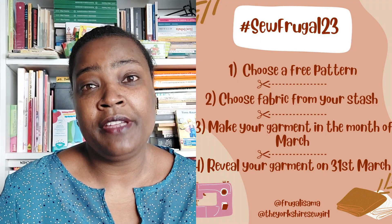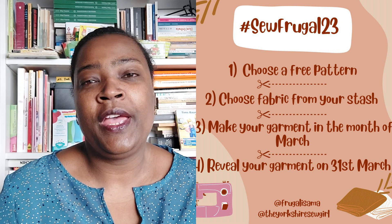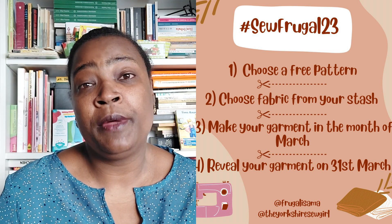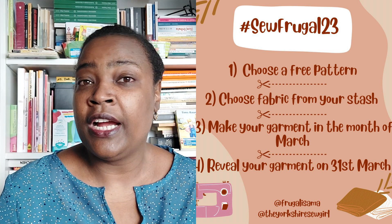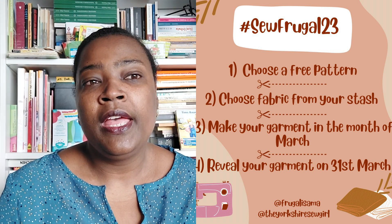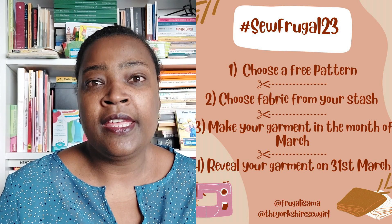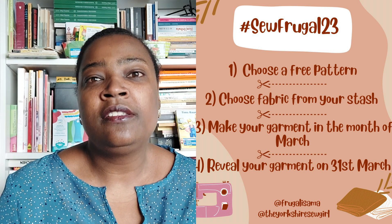You've probably seen a lot about this challenge on YouTube and on Instagram. The rules are very simple. Choose a pattern that is freely available for everyone. The second rule is that you have to use fabric that you already own. The third rule is that you make your garment in the month of March. The fourth rule is that you reveal your garment on March 31st on Instagram and don't forget to use the hashtag SewFrugal23 and to tag Sam Frugalissima and Rouen the Yorkshire Sewer. We participate in this kind of sewing challenge mostly for the fun of it, but it doesn't hurt if there are prizes to be won, and for this challenge there are lots of prizes.